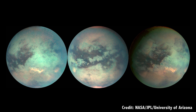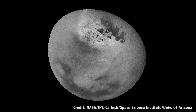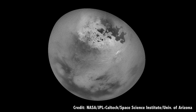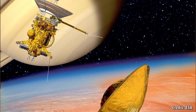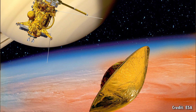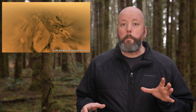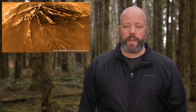Cassini saw that Titan actually has a very complicated hydrological system, but instead of liquid water, it has weather of hydrocarbons. The skies are dotted with methane clouds, which can rain and fill oceans of nearly pure methane. And we know all this because of Cassini's Huygens lander, which detached from the spacecraft and landed on the surface of Titan on January 14th, 2005. Here's an amazing time lapse that shows the view from Huygens as it passed down through the atmosphere of Titan and landed on its surface.